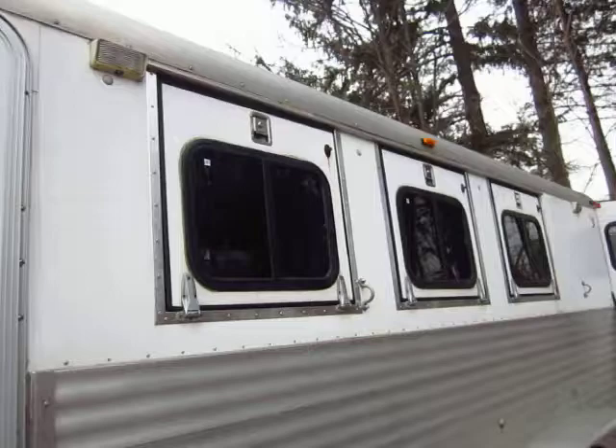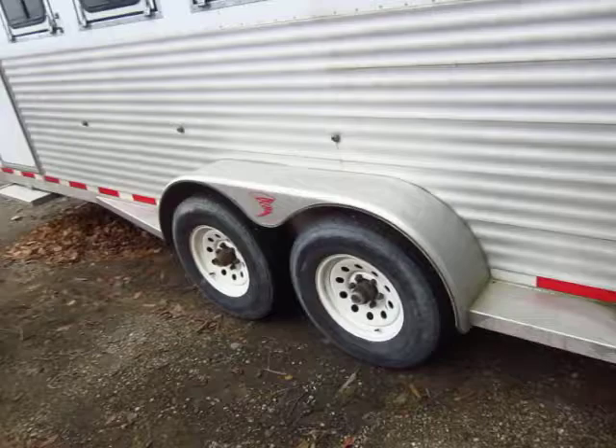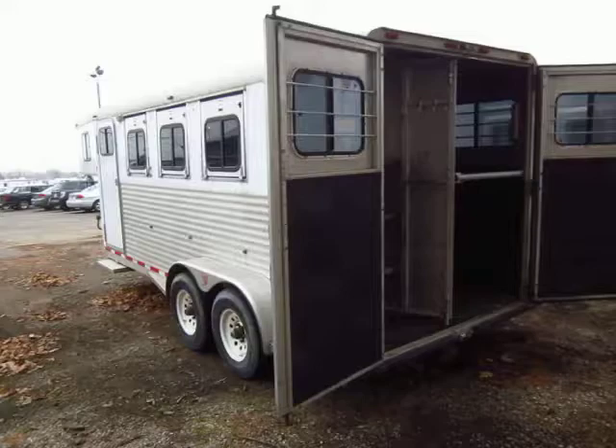Triple drop-down window — great to get the animals some airflow or an easy way to feed them. There are some safety gates on there so the animals don't stick their heads out. I like the running boards down here. Those don't just help you reach the drop-down windows, but they actually also strengthen that fender so it doesn't wiggle and wobble in the wind.